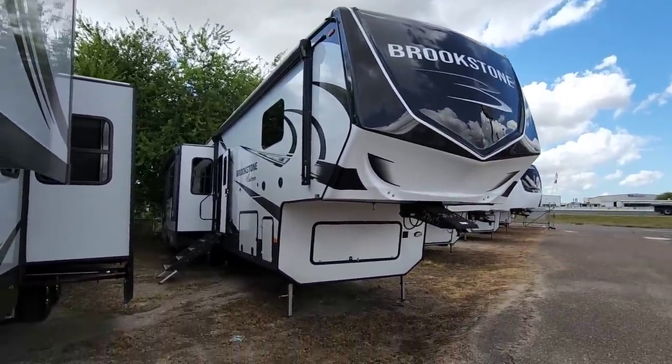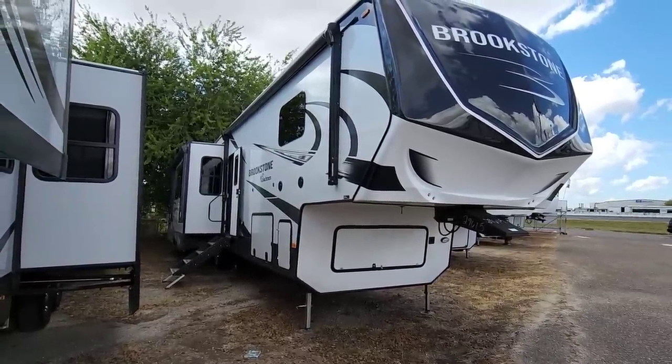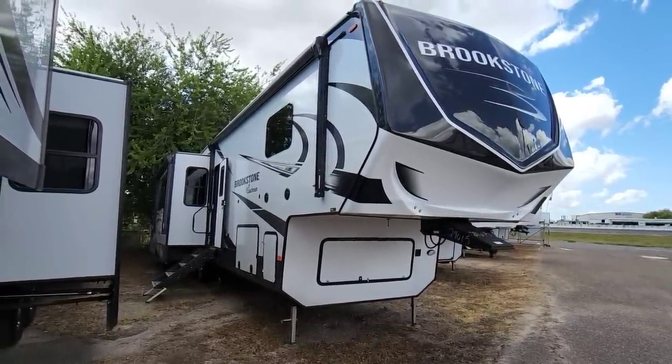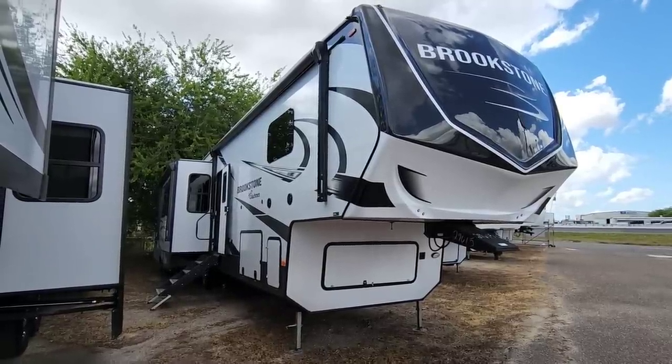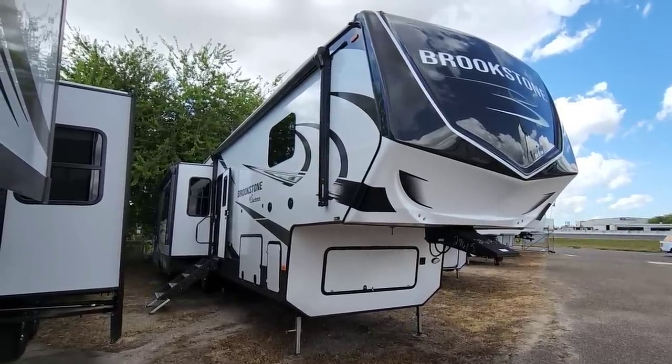If you didn't know, over the last several years I actually did a big collaboration with Coachman to help bring to market a really cool mid-bunk floor plan — the actual RV that we currently own. Since then they've actually made some really interesting changes to many of the Brookstones, and I think you're going to like it.